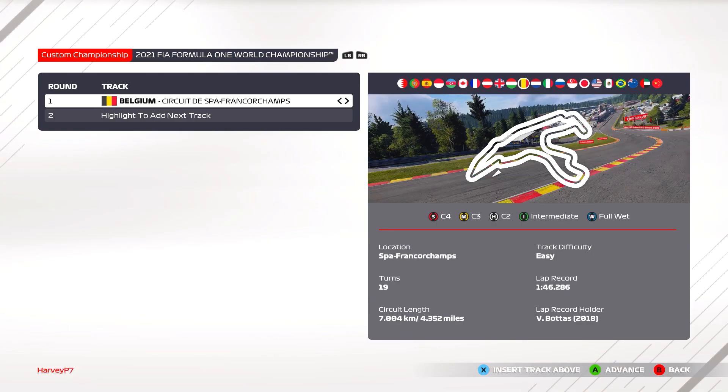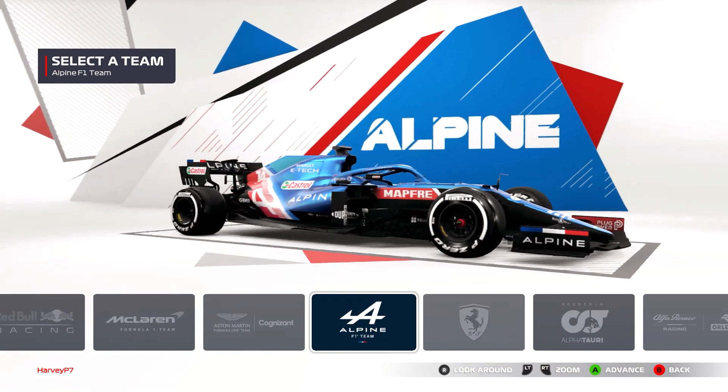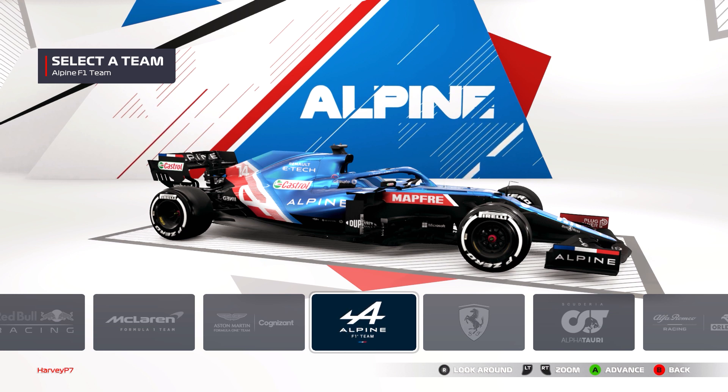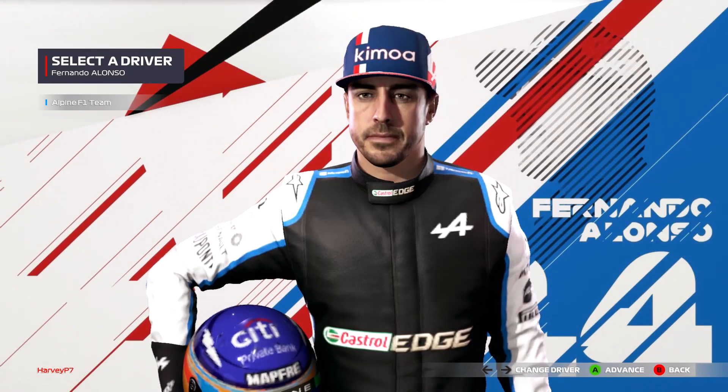The challenge is basically to do a full 100% race on one set of tyres — the intermediate tyres. The race track we're using is Spa, because Turkey isn't in the game. I chose Spa because there are a lot of high-speed corners and not many low-speed corners, a bit like Turkey, and it's a track everyone likes.